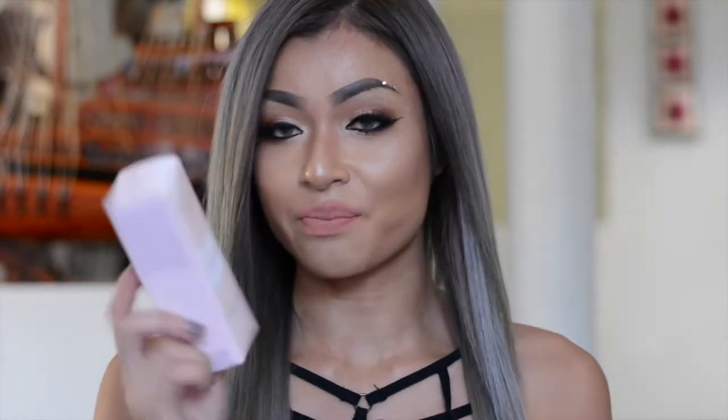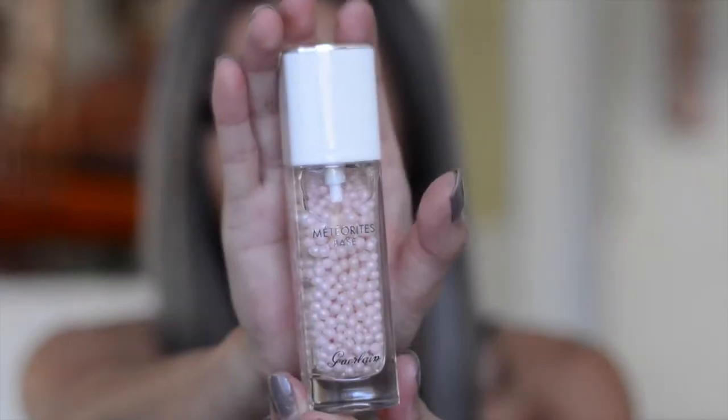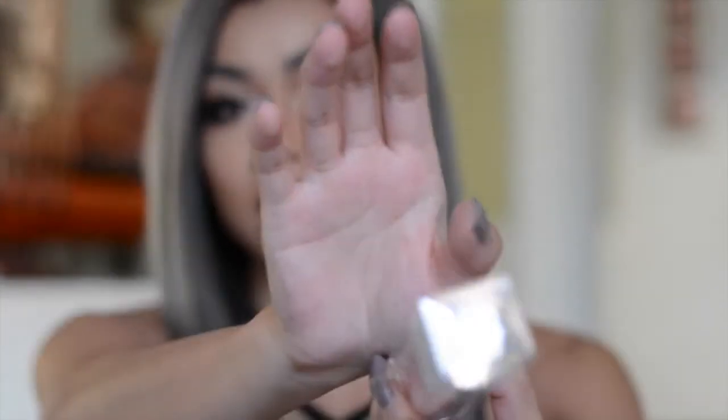Next thing I have here is the Guerlain Meteorites Base. This is a primer — you put this on right before your foundation. It comes in the most luxurious bottle ever. It goes on just like a moisturizer for me and makes my skin feel really nice and smooth and not tacky. However, it doesn't really do much for my foundation, so I like to put it on anyway because it just feels nice on my skin.